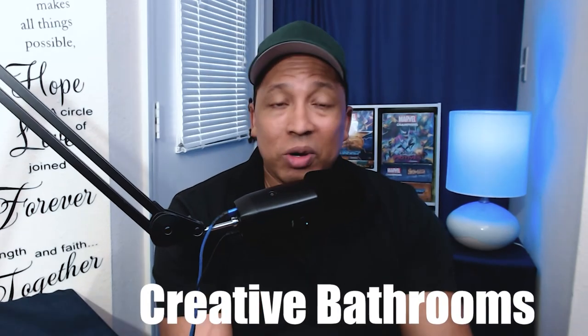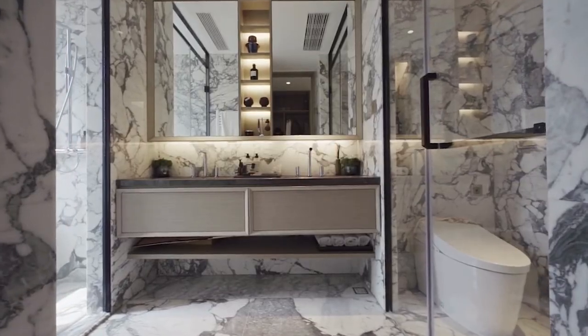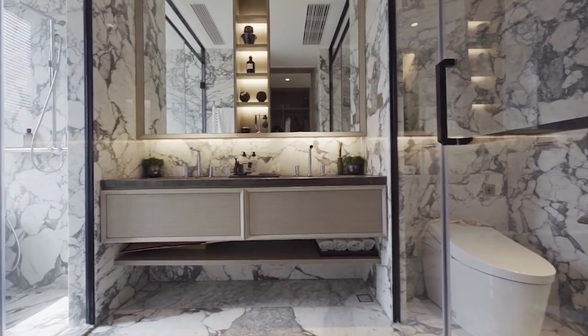Another must in the ADHD friendly bathroom is to let yourself be creative. You don't have to design it like a magazine or something you see on TV. Just let it be your creative zone and do what helps make you more comfortable and makes your bathroom enjoyable to you.